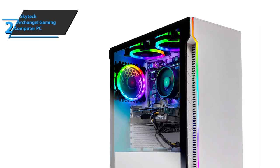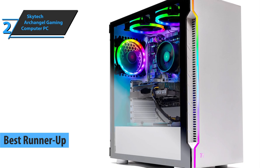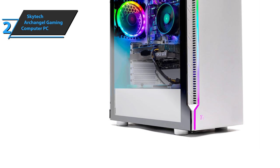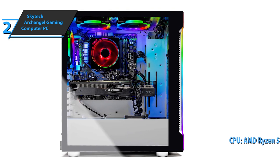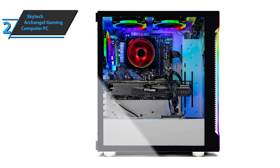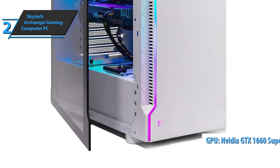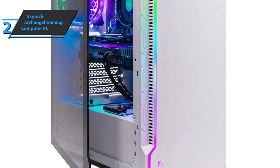We have now reached the silver medal and the runner-up best gaming PC under $1,000 in 2021, and the award goes to the SkyTech Archangel Gaming Computer PC. The SkyTech Archangel is another AMD system, this time featuring an AMD Ryzen 5 3600 CPU — a significant improvement over the previous entry. However, the GPU in this system is the NVIDIA GeForce GTX 1660 Super, which by no means is a bad GPU, but it pales in comparison to the NVIDIA GeForce RTX 2060.